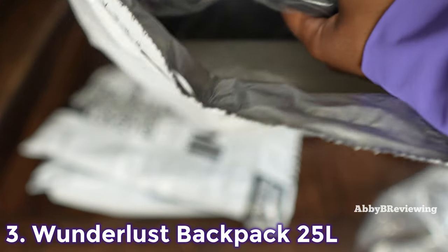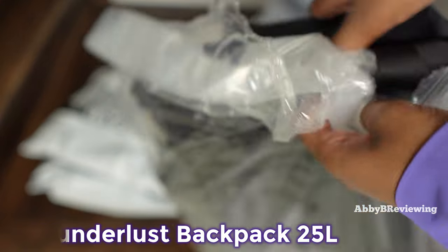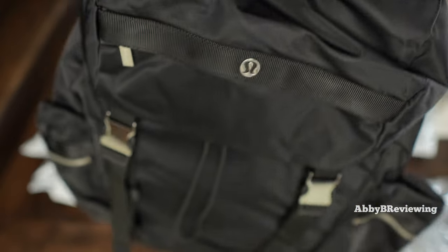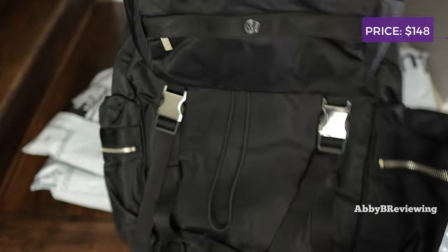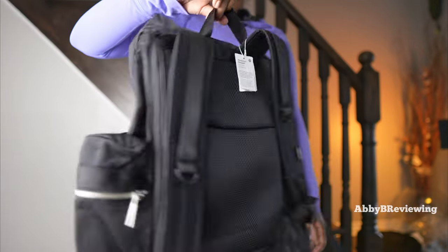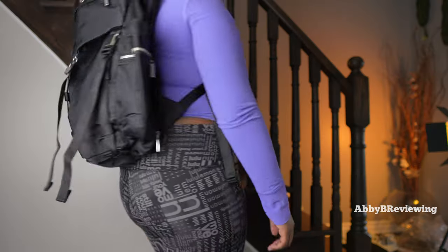The next item I have for you guys today is the lululemon Wonderlust Backpack 25 liter. I have this in the color black and it currently goes for $148. Here's what it looks like on me.